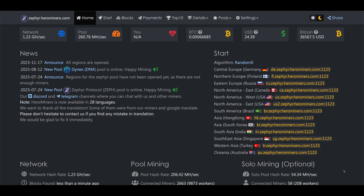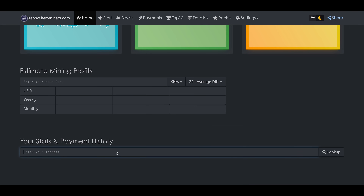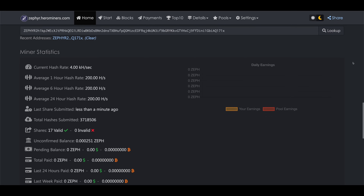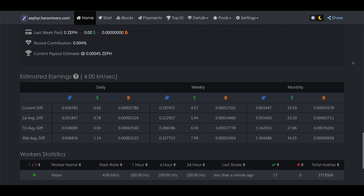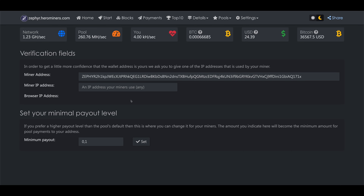Finally, to track your mining earnings just come back to zephyr.herominers.com, make sure you're on the Home tab in the top menu, scroll down, and paste your wallet address in the field labeled 'Your Stats and Payment History' and hit Look Up. You'll then be presented with all your mining statistics and should be able to see all of your mining rigs, your earnings, and your payouts. You can also click on the Settings button in the top menu to change your minimum payout threshold. Please subscribe for more mining videos. Thanks for watching.